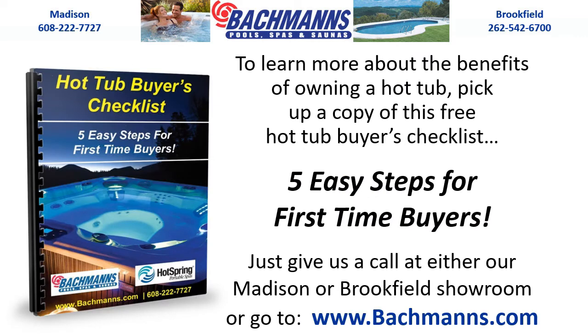To learn more about the benefits of owning a hot tub, pick up a copy of this free Hot Tub Buyers Checklist — 5 Easy Steps for First-Time Buyers. Just give us a call at either our Madison or Brookfield showroom, or go to www.bachmans.com.